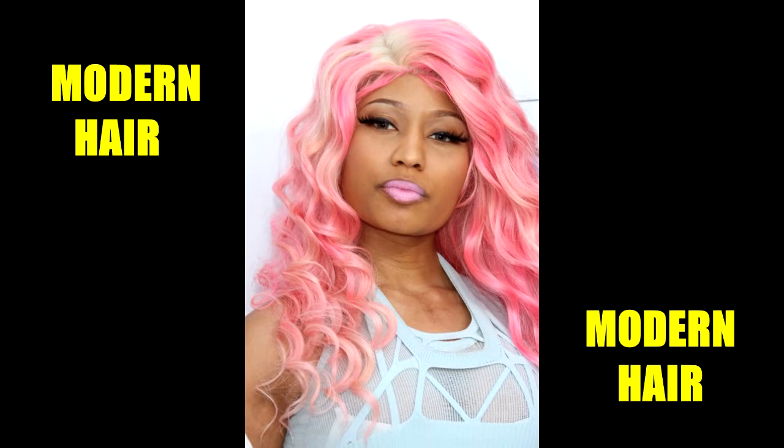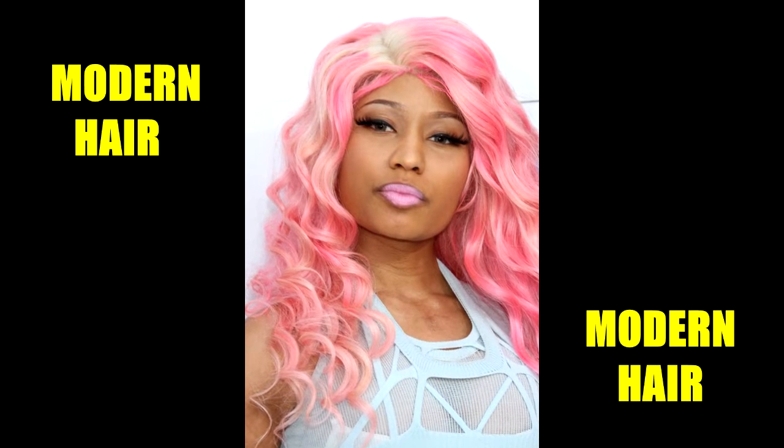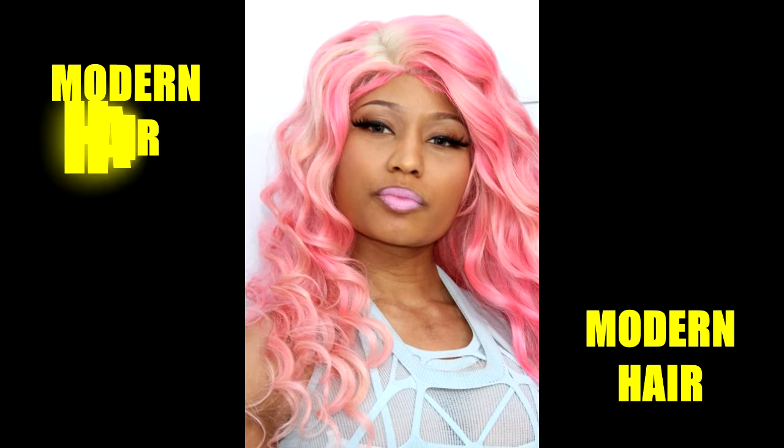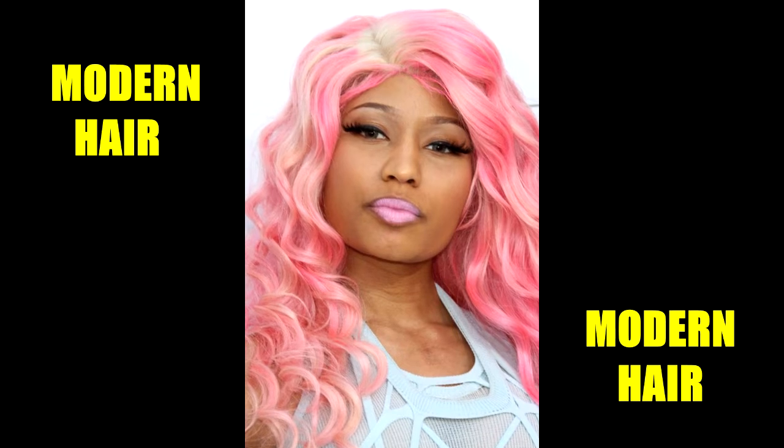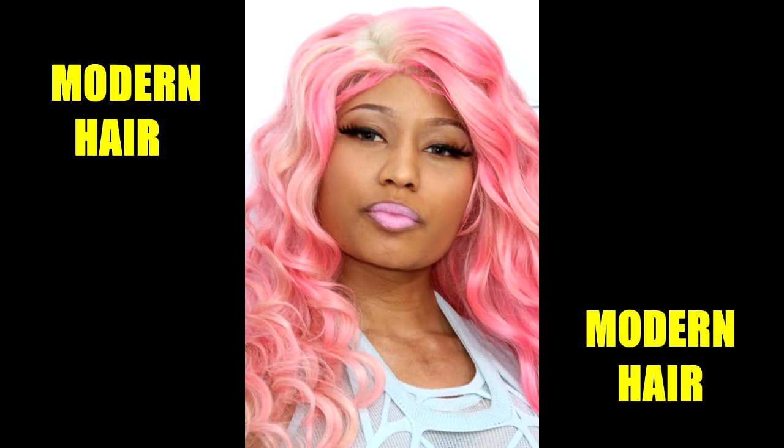If you're as daring as Nicki Minaj, you can definitely pull off these chunky bubblegum pink highlights on platinum blonde. It is actually more pink with patches of blonde — definitely a look that's not for the faint of heart.